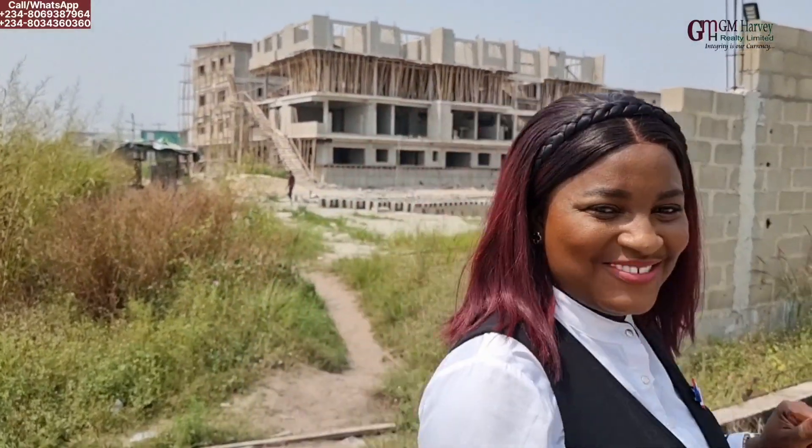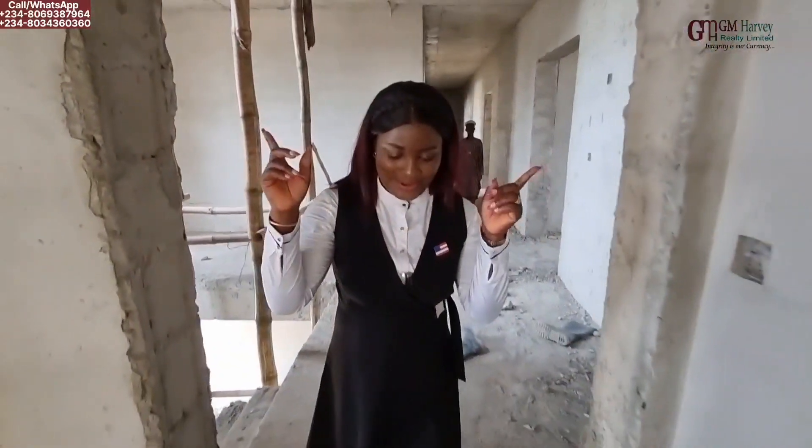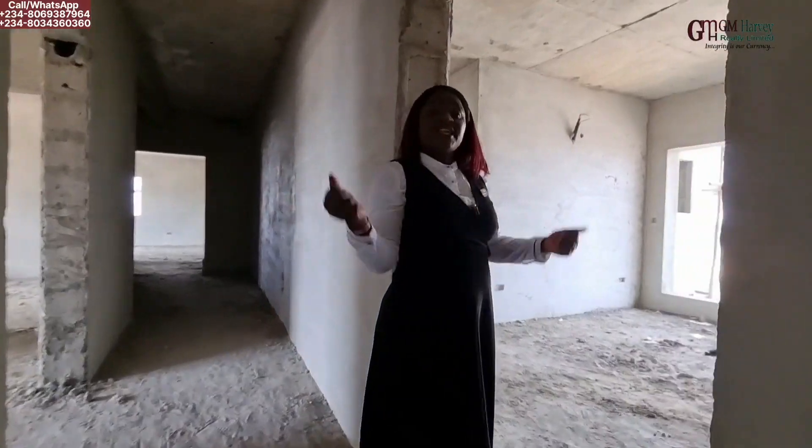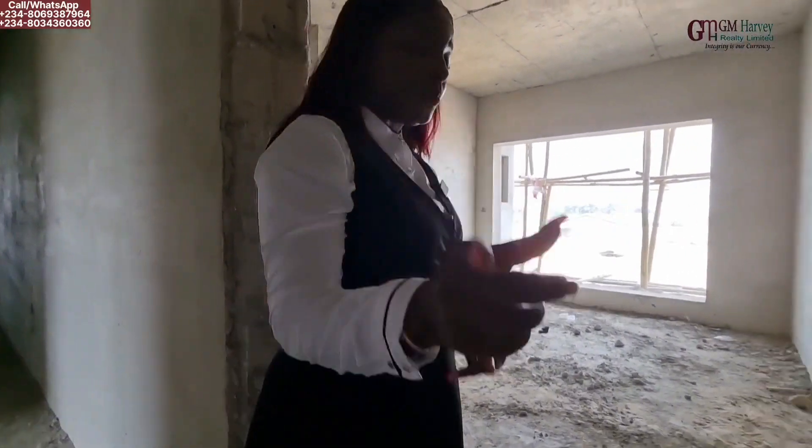Do I have my helmet? Let me get my helmet. So I checked my car and I didn't see my helmet. Sorry about that — I'm not supposed to enter this side without my helmet. Okay, so let's explore. Let's see the space of the one-bedroom apartment.